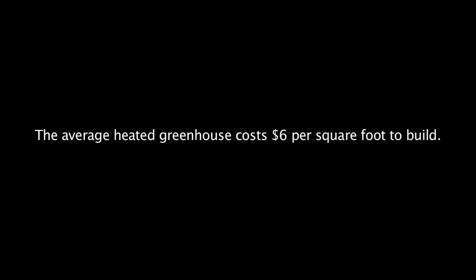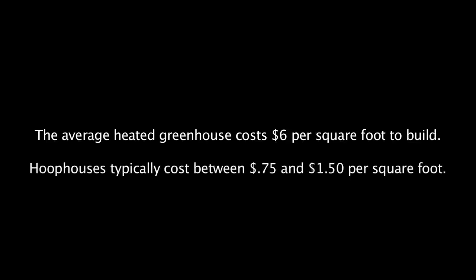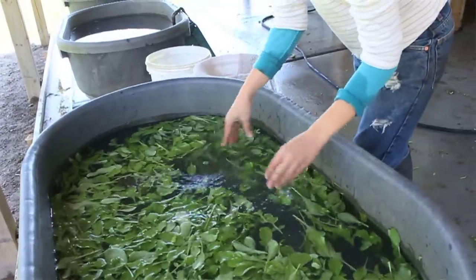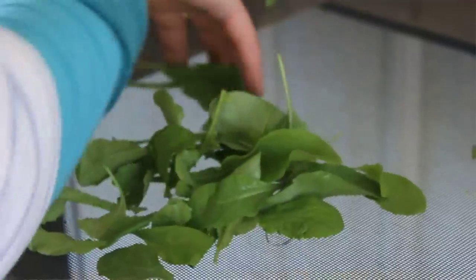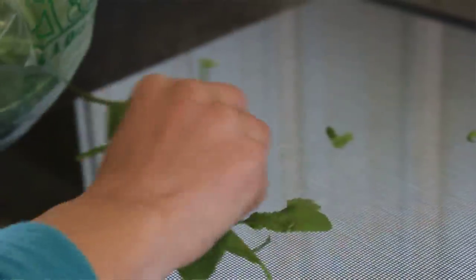I think it will be beneficial to the farmers that have one and certainly to the consumers that purchase the products that are produced. Last year was the first year that we were growing in hoop houses and we were at the first market on May 5th — over a month earlier than we had ever been before.